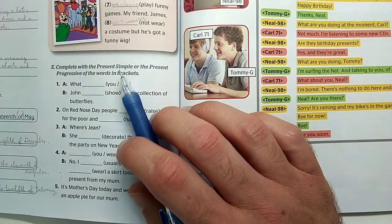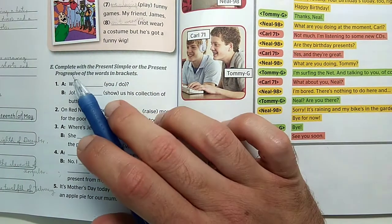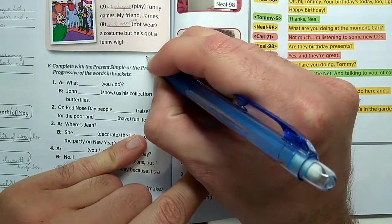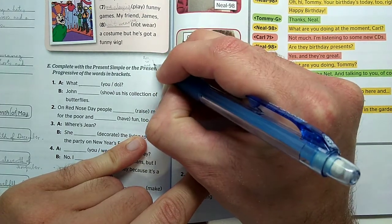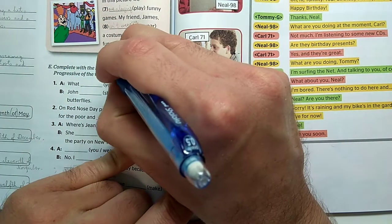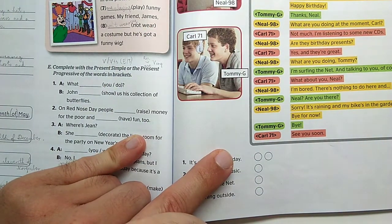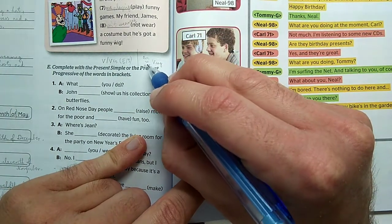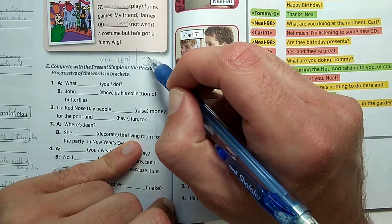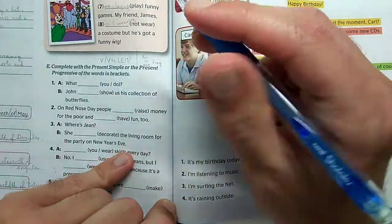Now in the next section we have to use not only present continuous but also present simple. Present continuous is for what is happening right now and uses am/is/are + -ing. Present simple is for regular actions and uses the base verb – or with third person singular, the -s form (does, watches, plays). In questions we move am/is/are to the front, or use do/does.